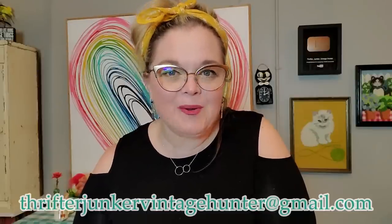I should mention — everything I'm showing you will either be for sale right now, and you can ask me by sending an email to thrifterjunkervintagehunter@gmail.com, or they will be sold in an upcoming live sale. I do live sales every Tuesday and Wednesday at 1 o'clock Eastern Standard Time. Make sure you're following me on YouTube and Instagram for previews. Everything is linked down below.